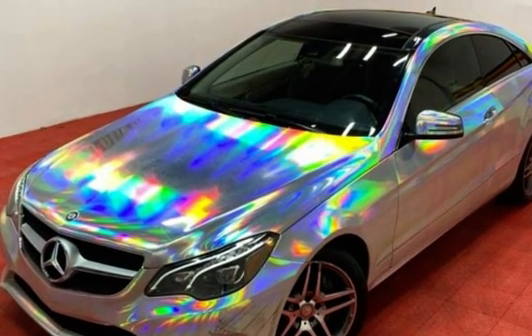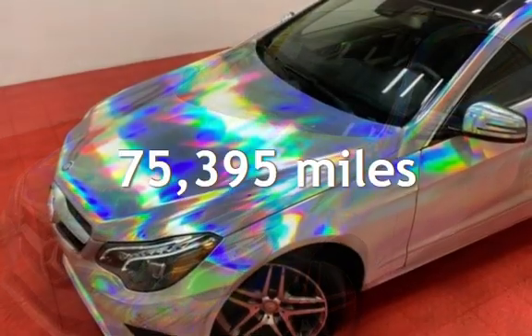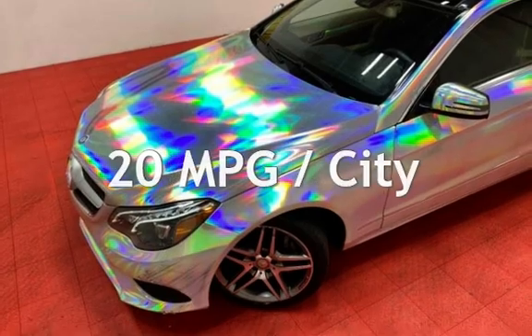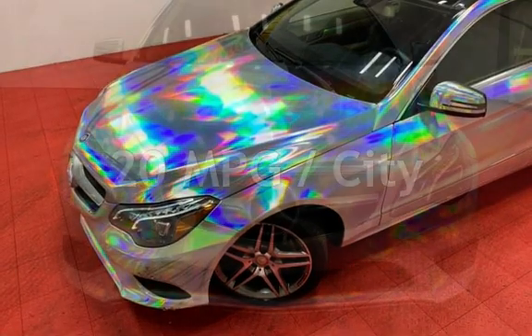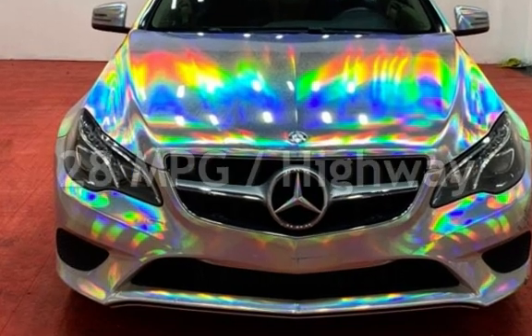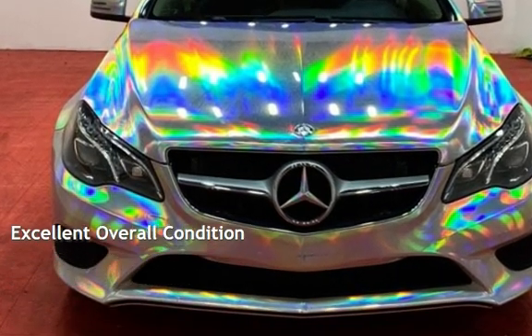This Mercedes-Benz has less than 76,000 miles on the odometer. Estimated fuel economy for this vehicle is 20 miles per gallon in the city, and 28 miles per gallon on the highway. This vehicle is in excellent overall condition.